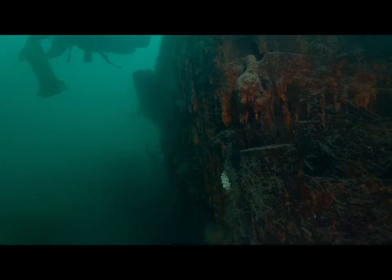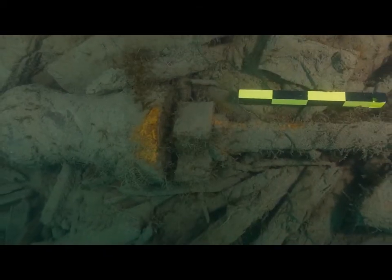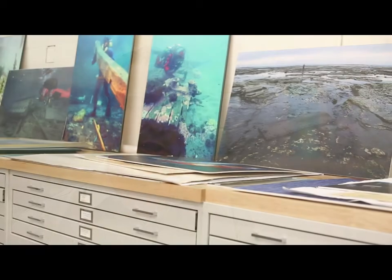Deeper water tends to be colder and darker. Beyond that, if artifacts are covered over by a layer of protective sediment, that can really encourage high levels of preservation. That's because the sediment will produce an anaerobic environment where biological organisms can't grow and feed on the artifact materials. So if they're entombed in a protective layer of mud or sand, that can lead to astonishing levels of survival.